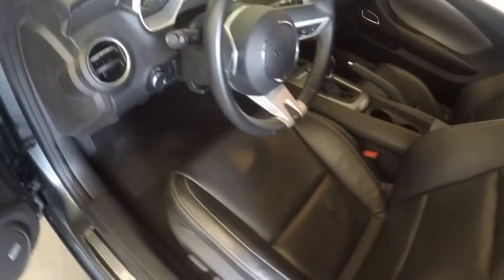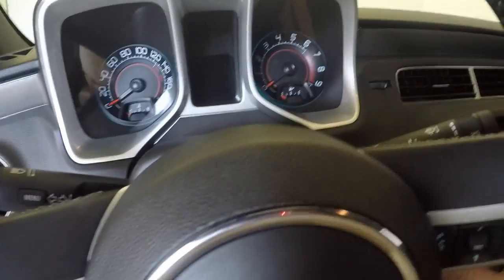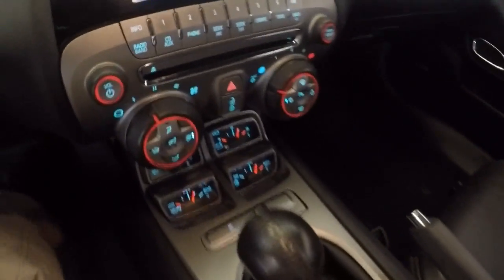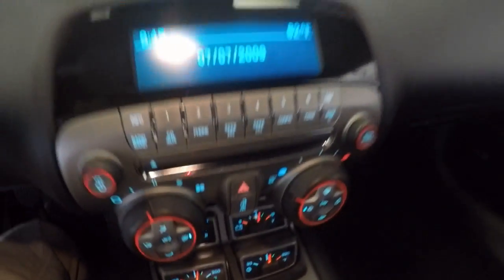Nice back seats — no tears, no rips, no stains. This is a 6-speed manual, and the gauge is in the center.